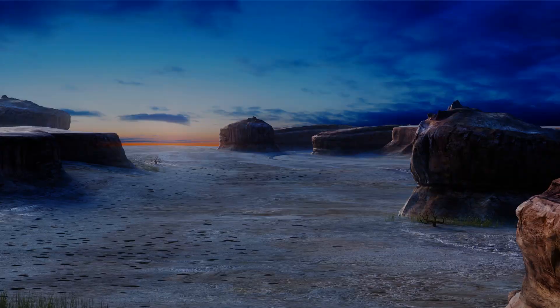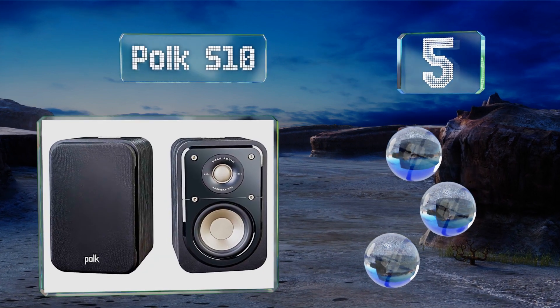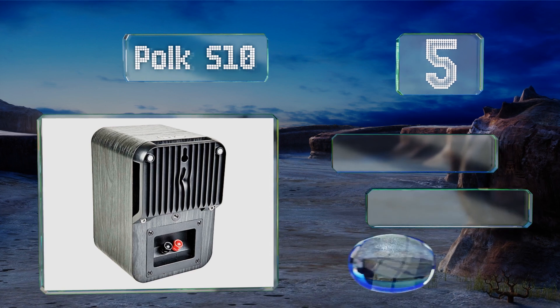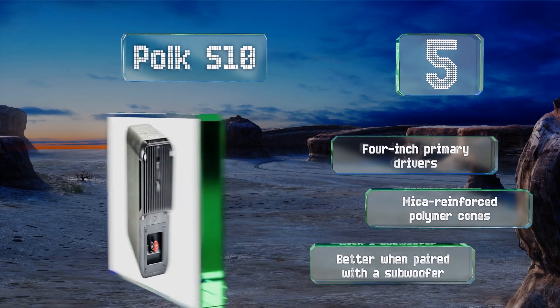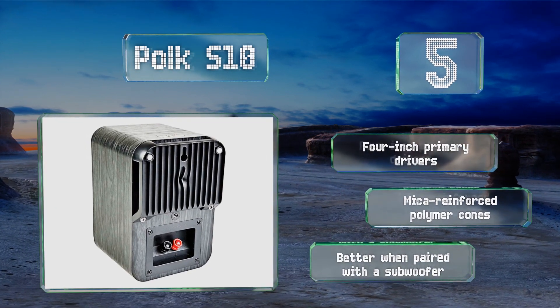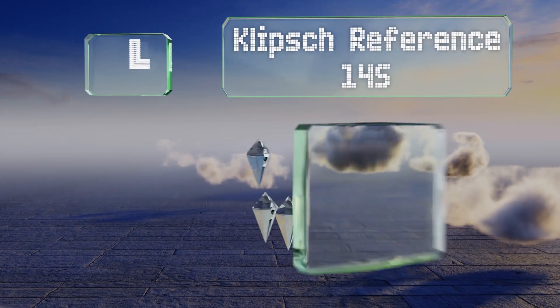Halfway up our list at number five, while they do work well mounted above or behind a listener, the Polk S10 is a versatile pair that'll do well no matter where they're placed. They sound much larger than they look, making them capable front stereo channels in medium-sized spaces. They're equipped with four inch primary drivers and micro-reinforced polymer cones, but they are better when paired with a subwoofer.